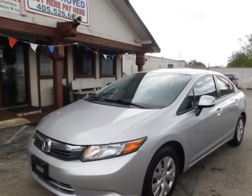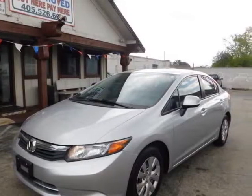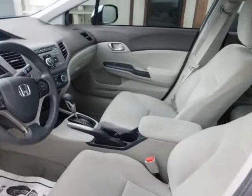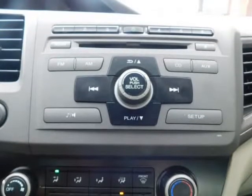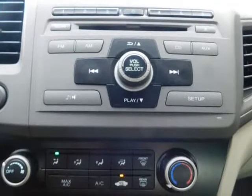This 2012 Honda Civic is brought to you by Auto Approved LLC. We are excited to offer this 2012 Honda Civic SDN. This vehicle is loaded with great features, plus it comes with the Carfax buyback guarantee.